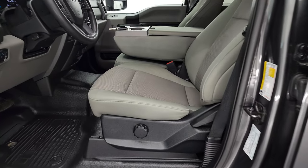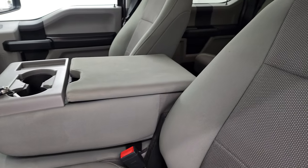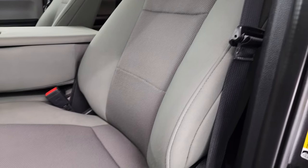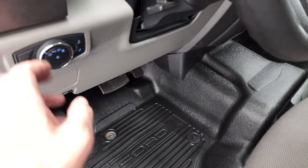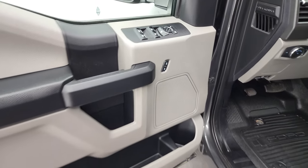Inside, the XL package gives you the gray cloth interior with 40-20-40 split bench seating in the front. Seats are in really nice shape — no rips or tears. It does come with lumbar support, heavy-duty rubber floors, auto headlamps, tilt and telescopic steering wheel, power windows, power locks, and power mirrors.